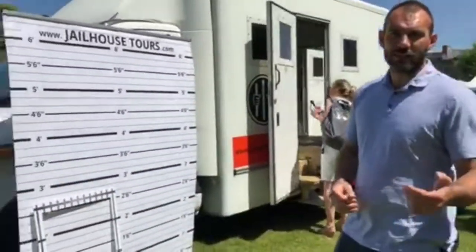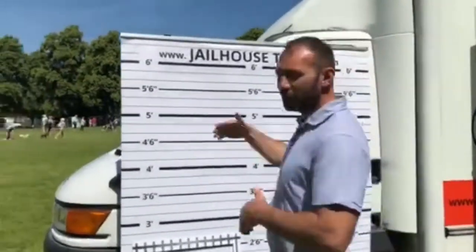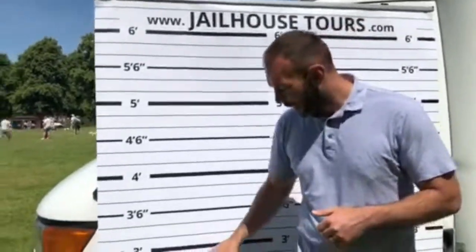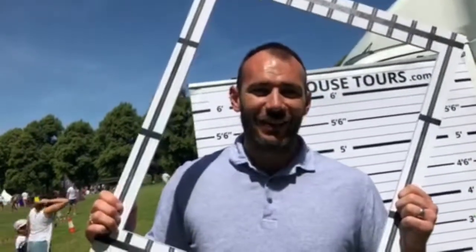We've set up various things. We've got our height board so you can come and take your mug shots, check out your height, have your mug shots taken there. We've got our lovely selfie board so you can come and put yourself into prison in any way you like — you can have your nice faces or you can have your prison faces.